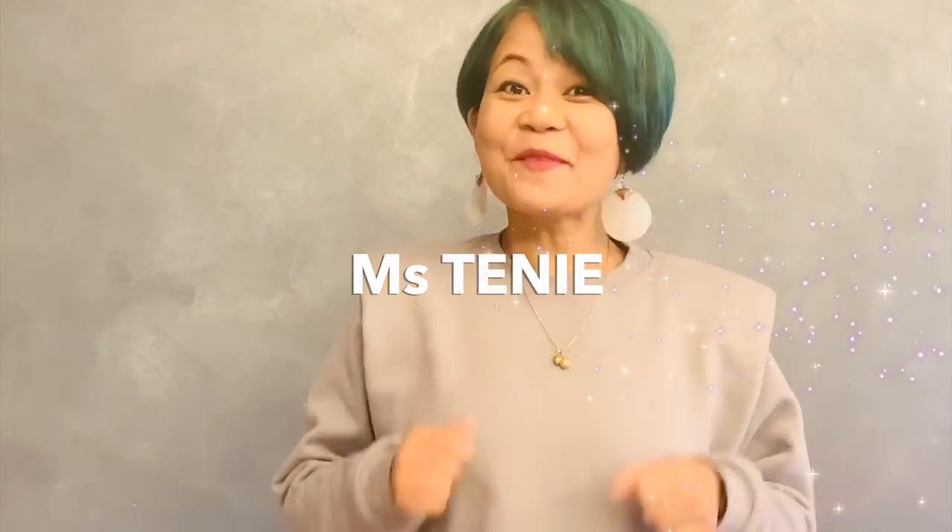Hey, hey! It's Ms. Tenny! Welcome back! Akemashite omedetou gozaimasu! Happy New Year!